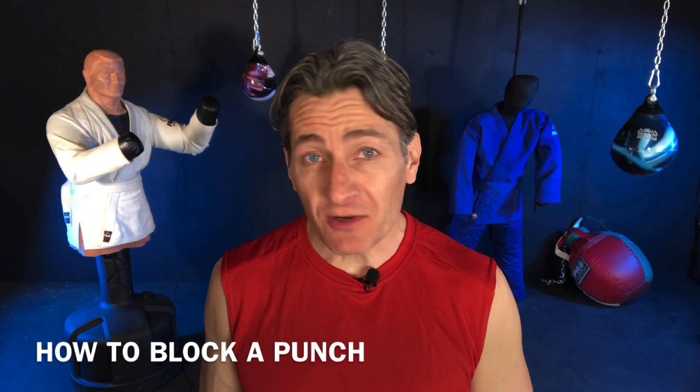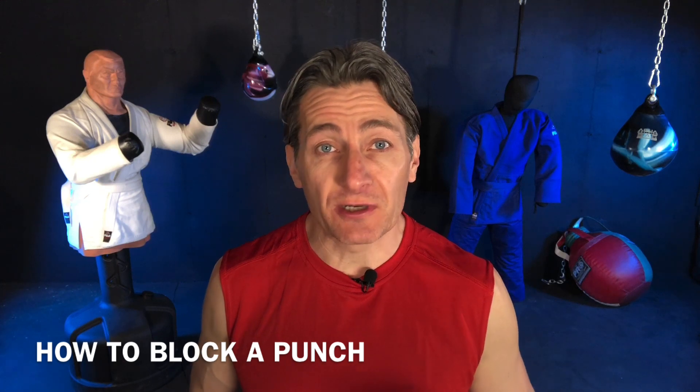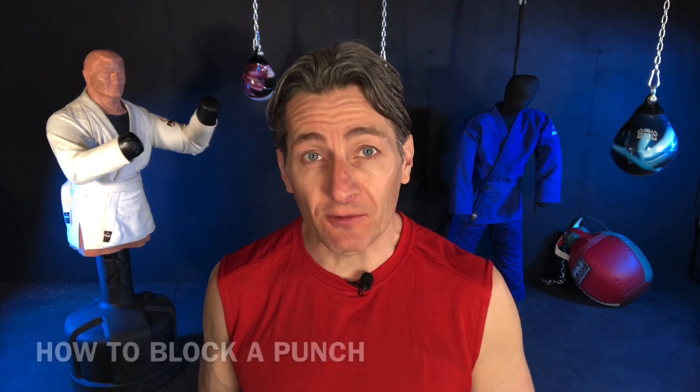How to block a punch. Your main goal in any self-defense situation or street fight is to avoid getting knocked out. The good news is that unlike a boxing or MMA match, in a street fight nine times out of ten you know exactly what the guy's going to do — he's going to take his right fist and throw it at your face. The only thing you don't know is what kind of punch it's going to be: a straight down the middle, a hook around the side, or a haymaker. But nine times out of ten, it's going to be a right fist to your face.